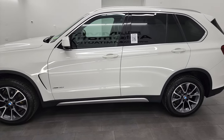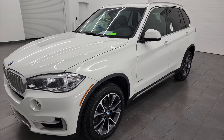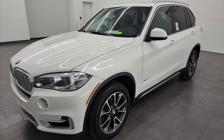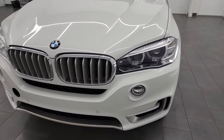This 2018 BMW 35i has the 3.0-liter turbocharged i6 engine, puts out 300 horsepower. This vehicle has been fully safety-inspected by our service shop, has a fresh oil and filter change, all the fluids have been checked and topped off, and this vehicle is 100% ready to go.